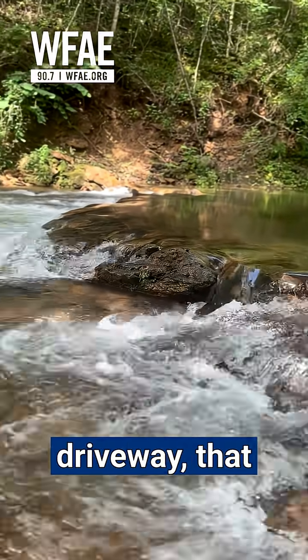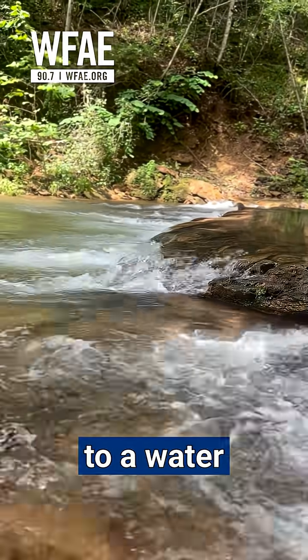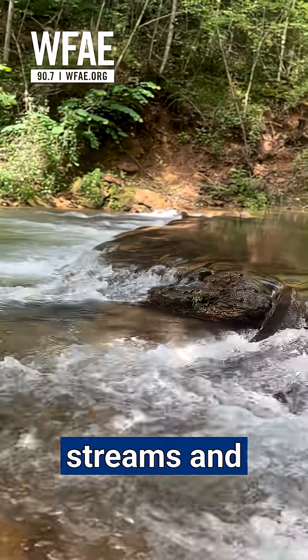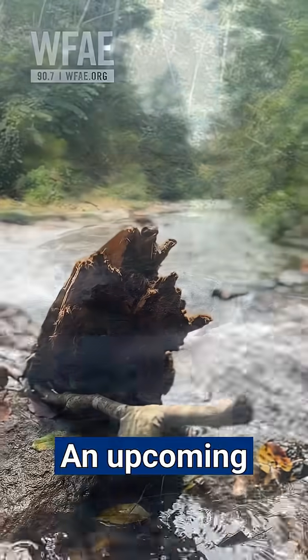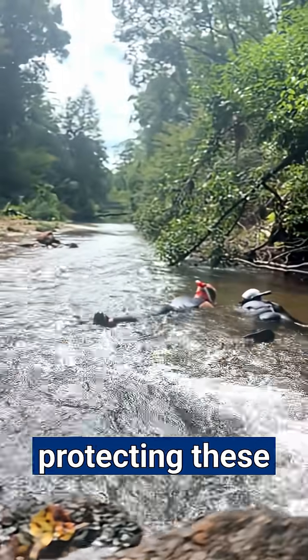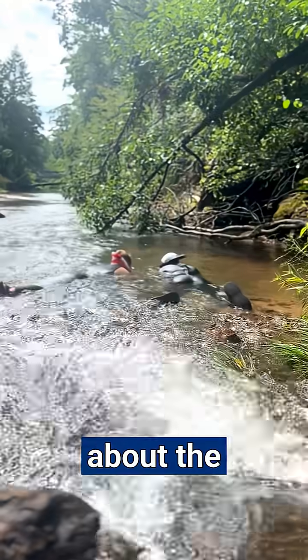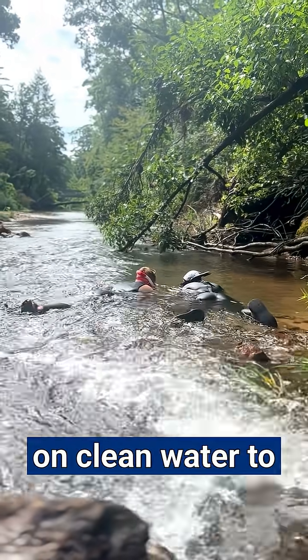When it rains on your street or driveway, that water doesn't go to a water treatment plant, but rather it ends up in our streams and rivers. An upcoming snorkel trail aims to remind people why protecting these rivers is so important and teach them about the critters that rely on clean water to live.